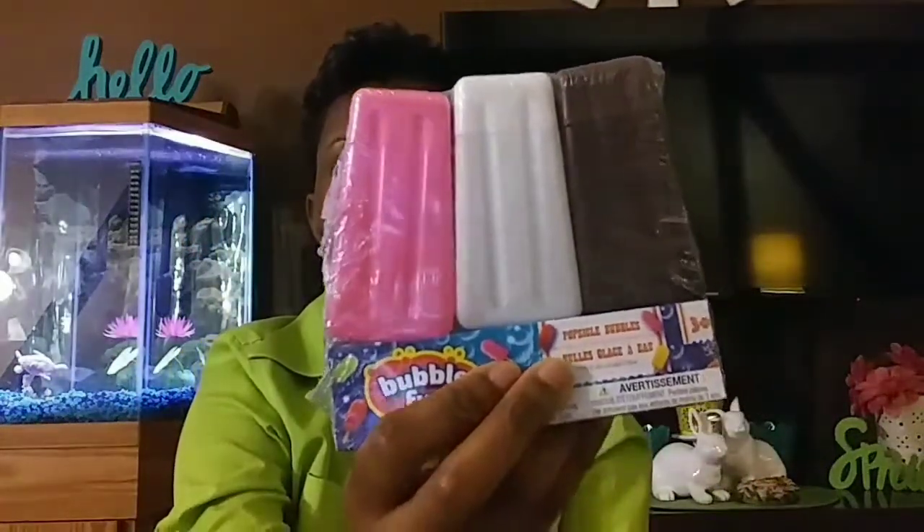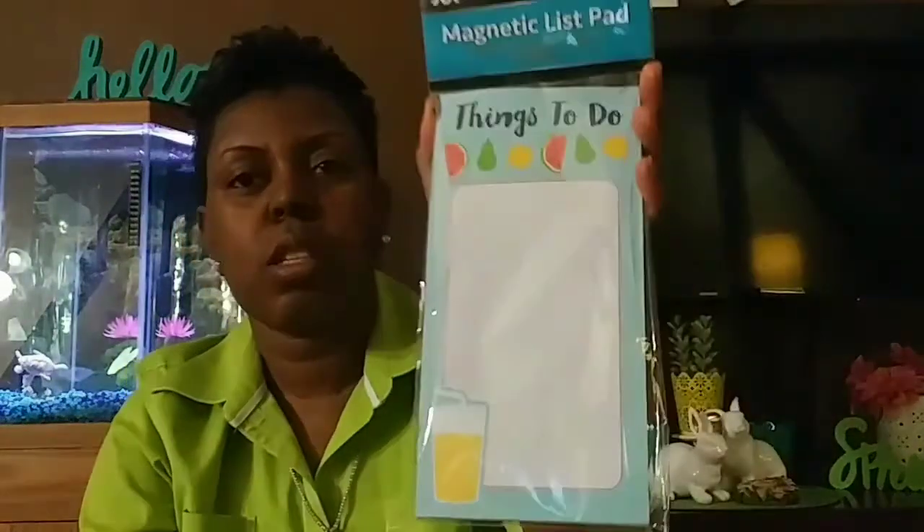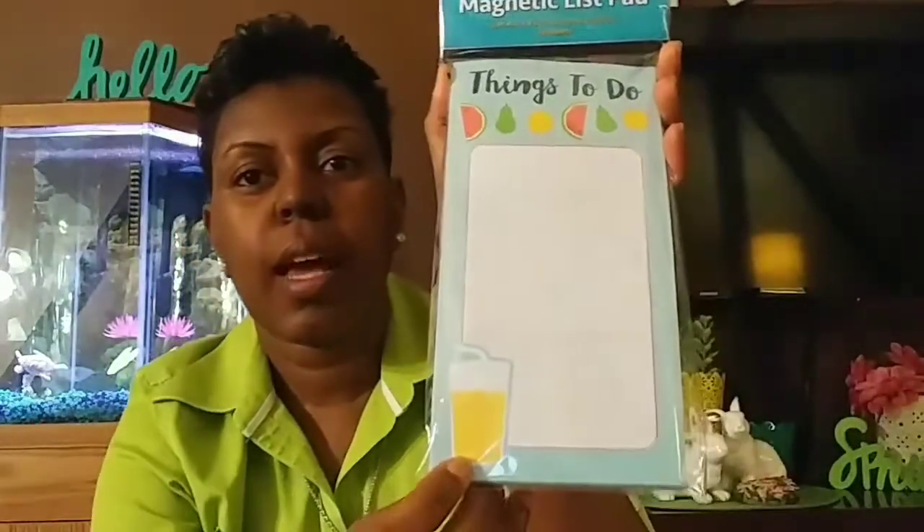I got this bubble fun pack — it looks like popsicles and it's three in a pack. I thought that was a great deal and it's pretty big.